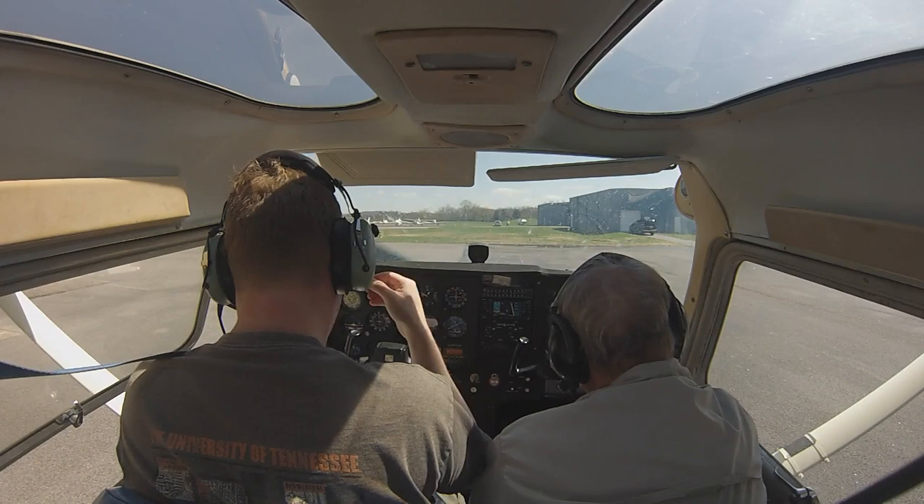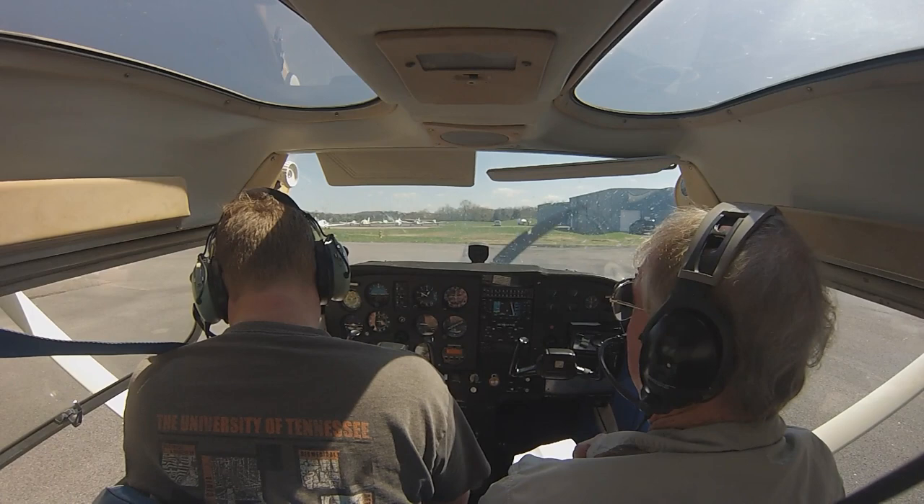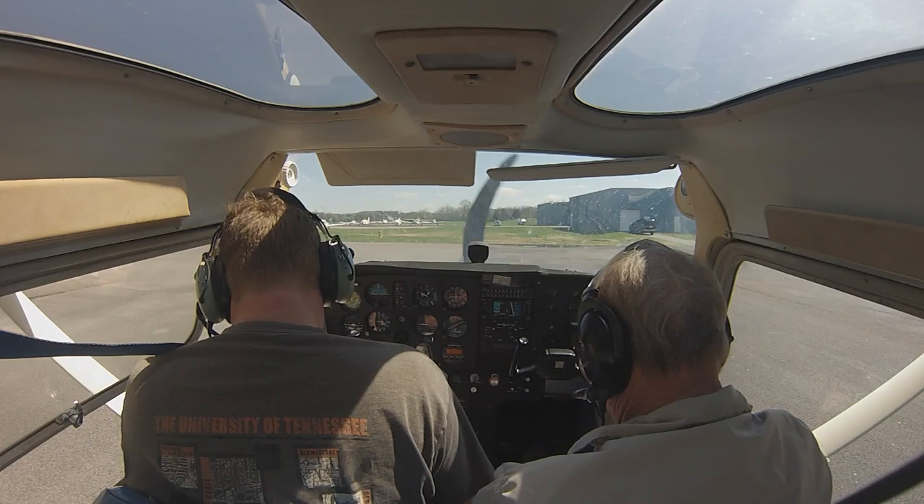Knoxville Downtown Island Airport. Automated weather observation 1610 Zulu. Wind variable at zero five. Visibility more than one zero. Sky condition clear below one two thousand. Temperature one two.